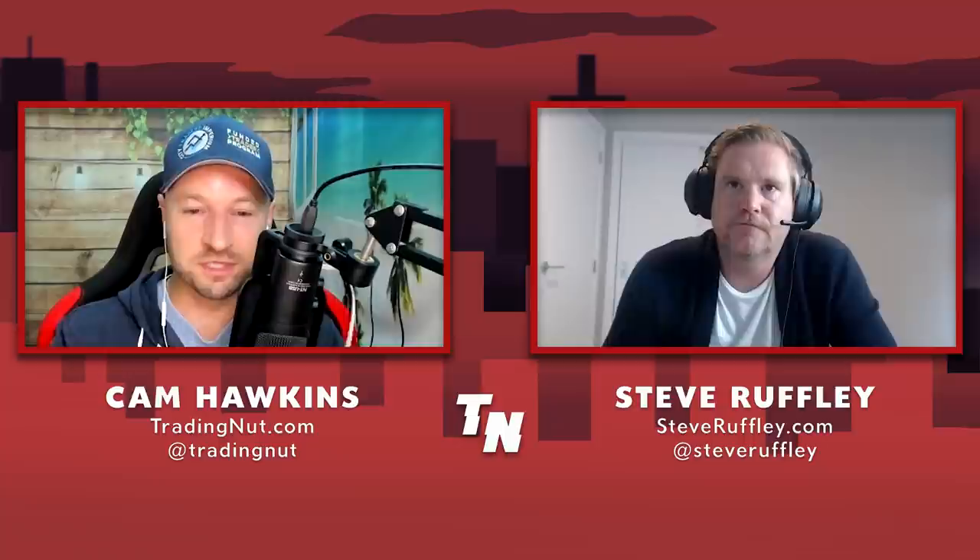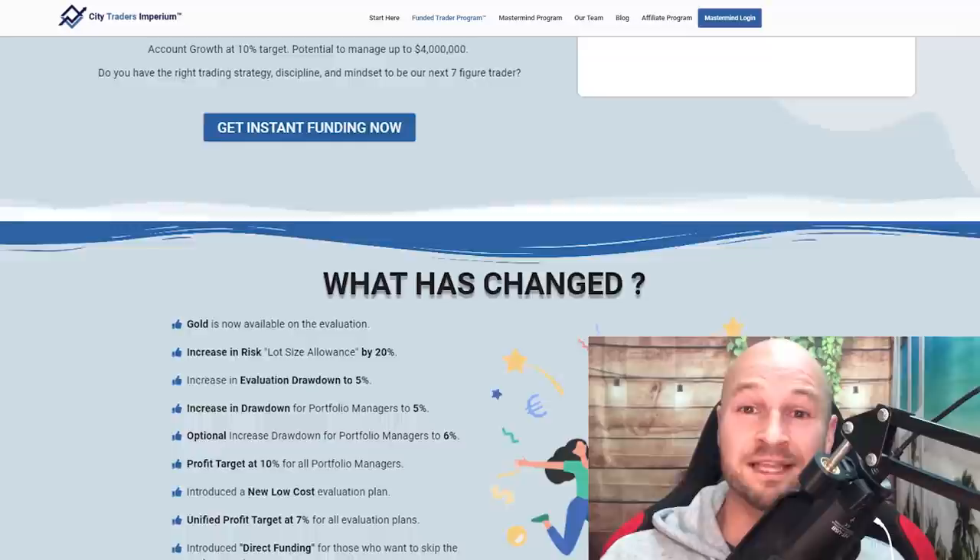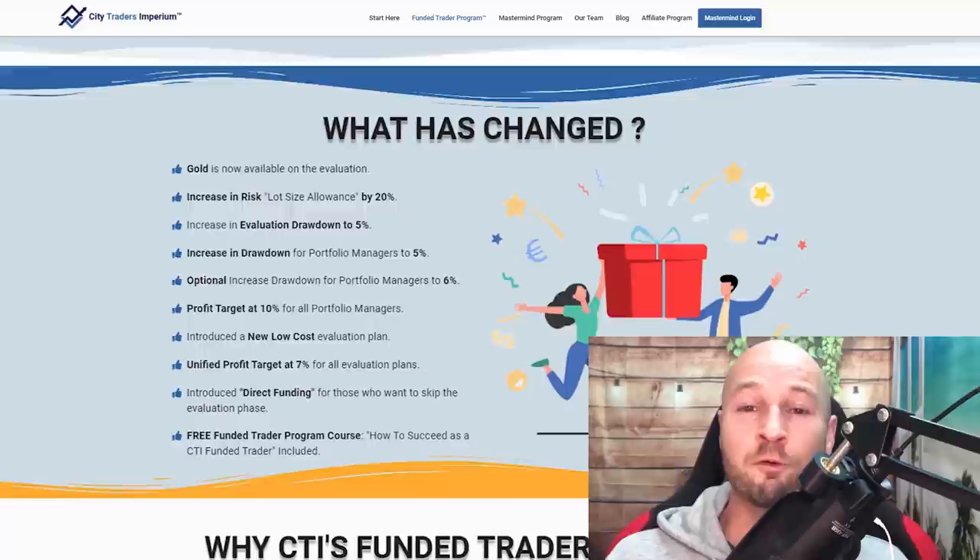We're going to get cracking into these questions that have come from listeners and viewers of the show — they want more detail around what Steve gave them in the first interview. My sponsors City Traders Imperium have just launched amazing changes to their funded trader program. You can now skip the whole evaluation, trade gold as well as forex, and they've increased the drawdown allowed in both evaluation and when funded. It's even faster and easier to reach up to four million dollars in funding with a 50 to 70% profit share.